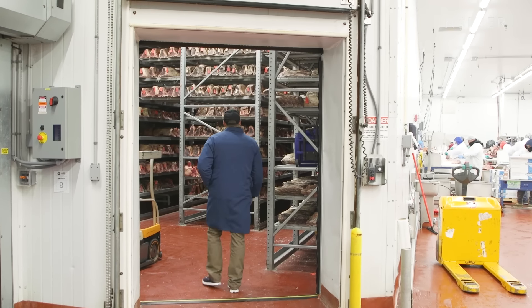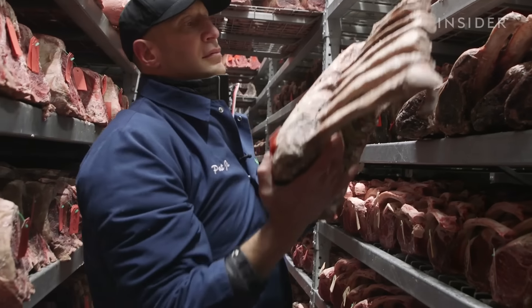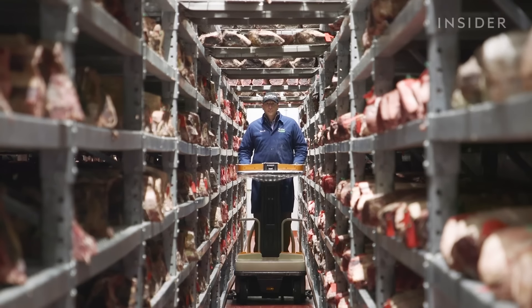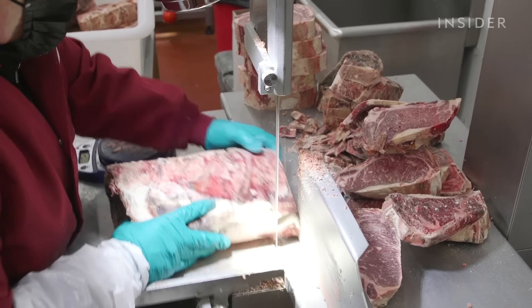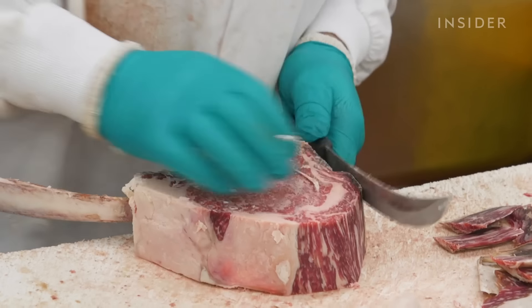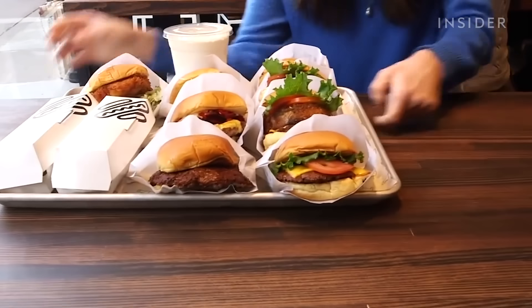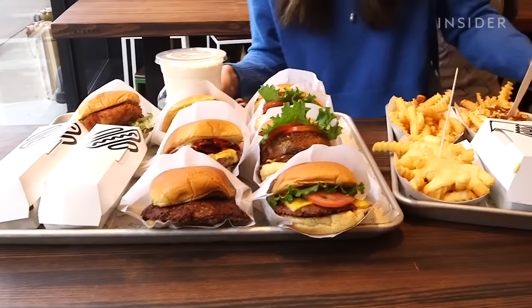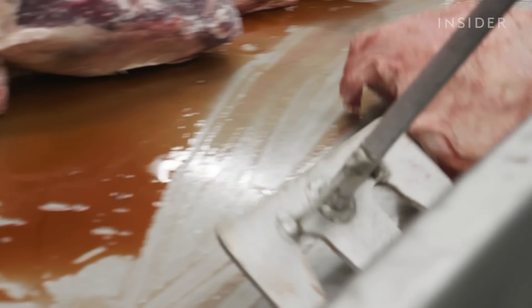Pat LaFrieda Meat Purveyors supplies thousands of restaurants from New York to Las Vegas. It has the largest dry aging room in the world, and one family has run this business for over a century — Pat is the third generation owner. Right now there's well over $10 million of meat in here. He brought in a whole new approach — selling high-end meat to fancy restaurants but also to burger chains like Shake Shack. Pat's team produces 250,000 pounds of meat every night.